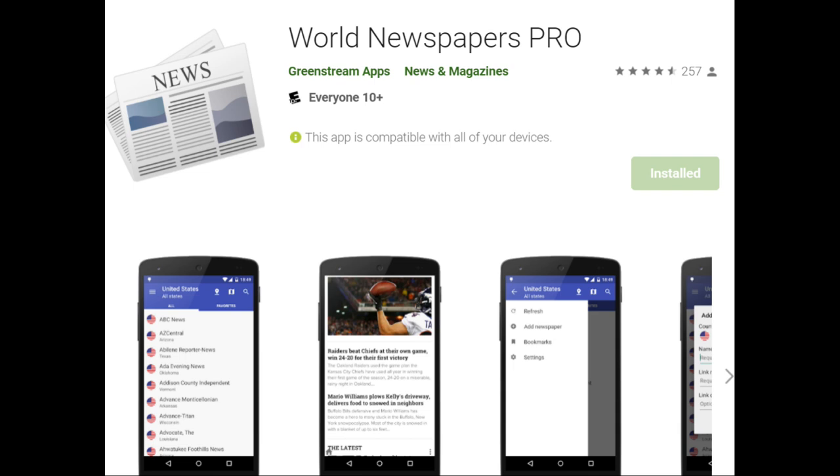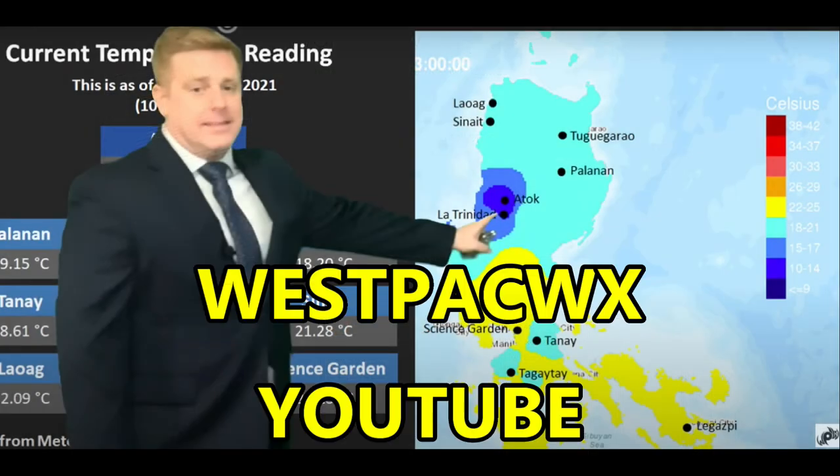I can get newspapers from around the world, including the Philippines, Thailand, and all the Southeast Asian countries as well. The next resource I use is a YouTube channel called Westpac WX, West Pacific Weather.